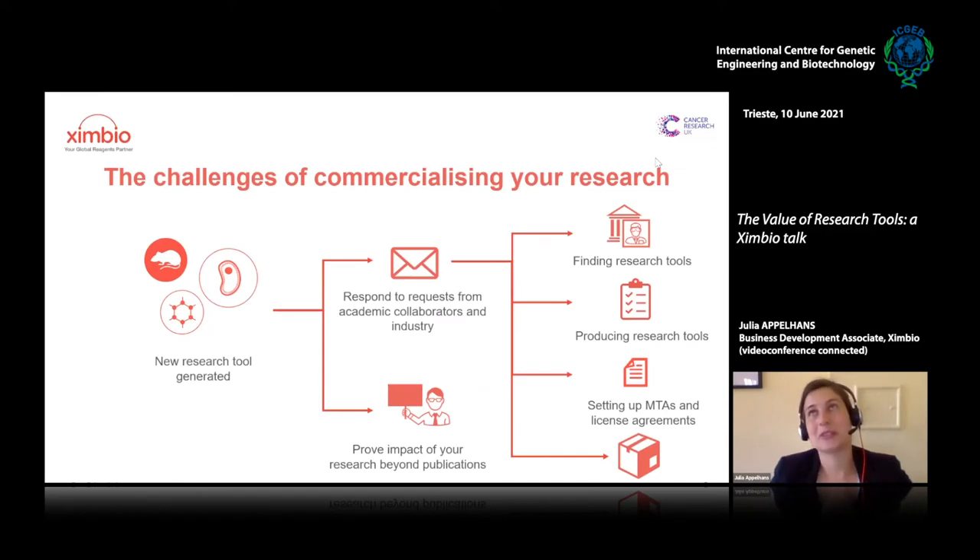We've found it's always the same problem when we talk about commercialization with scientists: they have a lot going on. You're leading scientists in your lab, training them, trying to prove impact beyond publication, going to conferences, and when you make a research tool, you have to respond to requests from collaborators, anyone interested, and even industry. That brings its own problems.